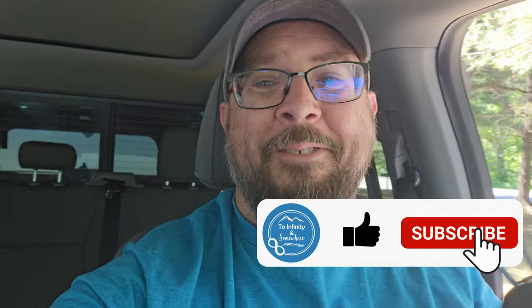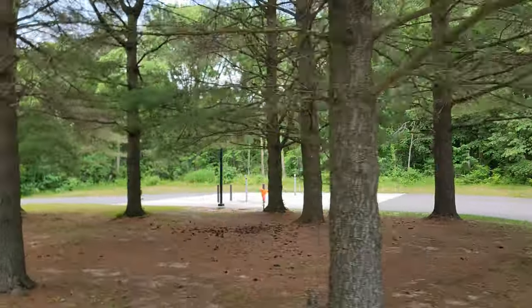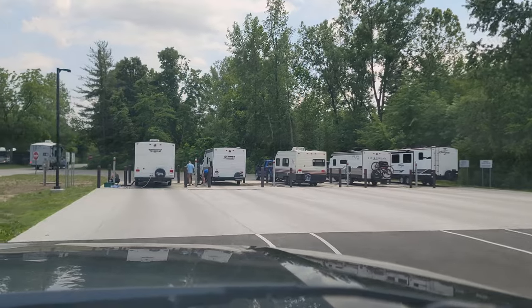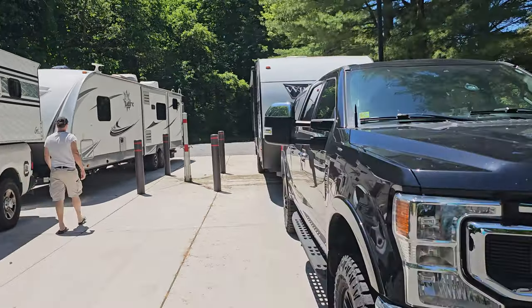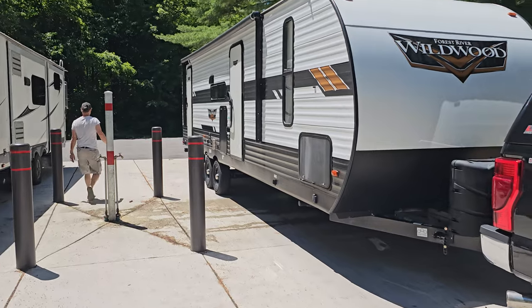I have to show you something. We've been coming to this campground on and off over the years and I'm pretty stoked about this. This is a state campground — I pull up and not only did I see the dump station, look at these brand new fill stations! I cannot believe what I'm seeing at a state campground. This is nice, definitely nice.